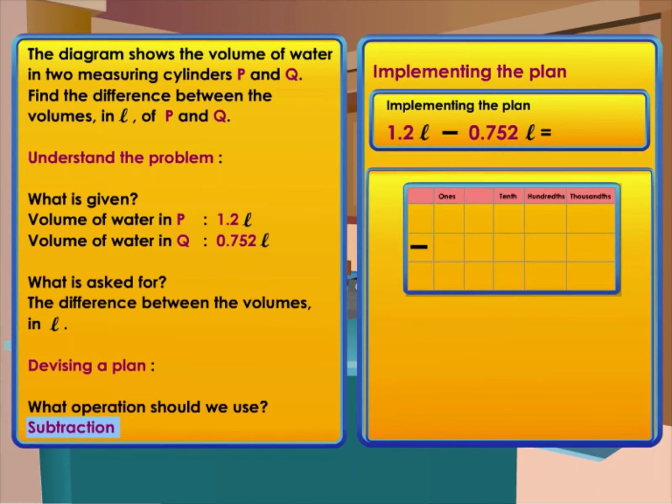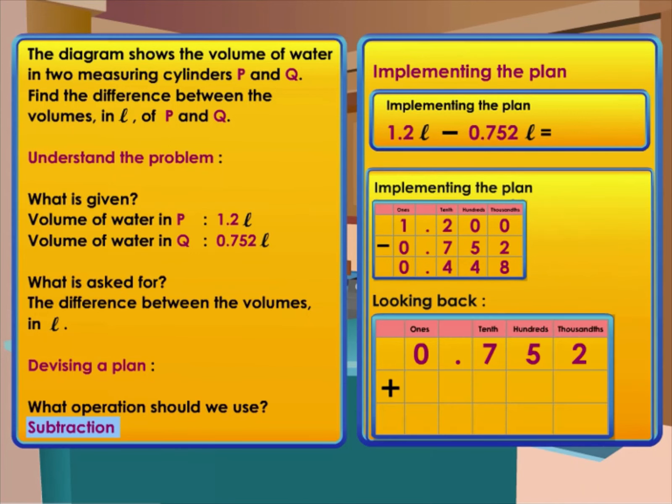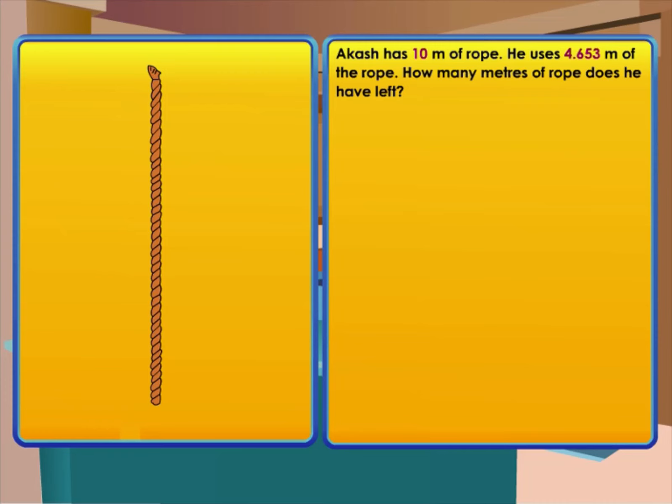Fill in the minuend and the subtrahend in the place value chart: 1.2 minus 0.752. Adding zeros after the decimal point does not change the value of the decimal — 1.2 is the same as 1.200. Subtract starting from the thousandths column. The answer is 0.448. The difference in volume is 0.448 liters. Check the answer by adding 0.752 and 0.448; the sum is 1.2.